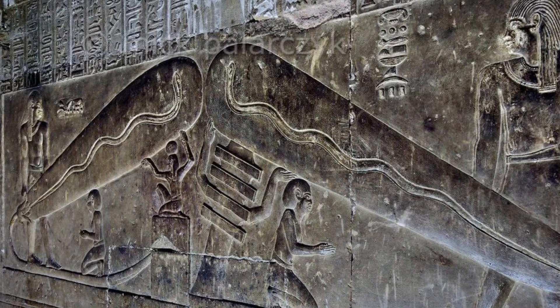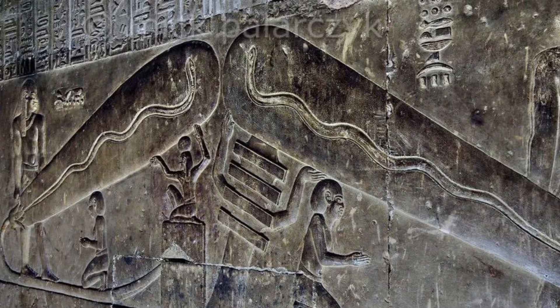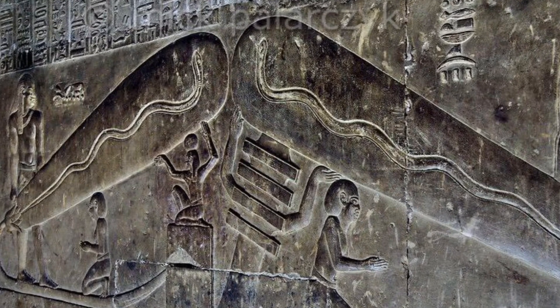When you look at that wall carving, it is quite easy to relate what can be seen in the picture to a modern light bulb. You can even see the glowing filament inside. Some even talk about batteries or generators being also depicted just below the ancient bulb.